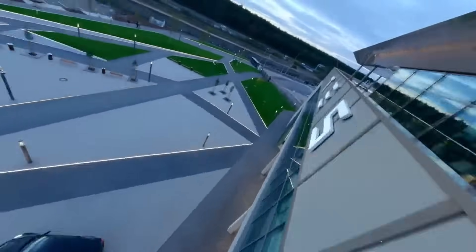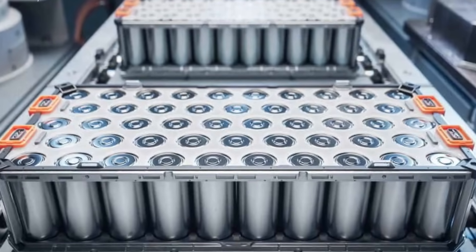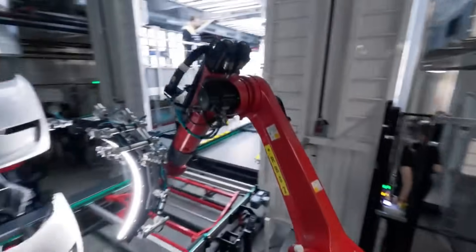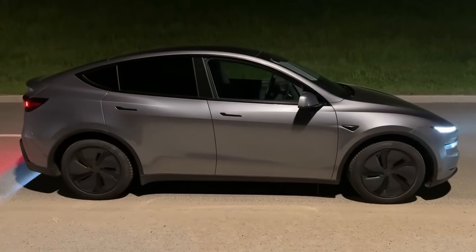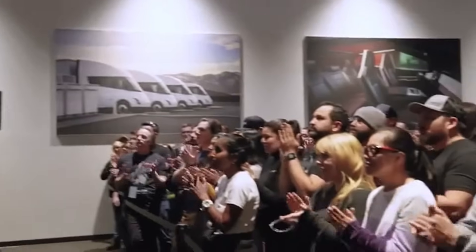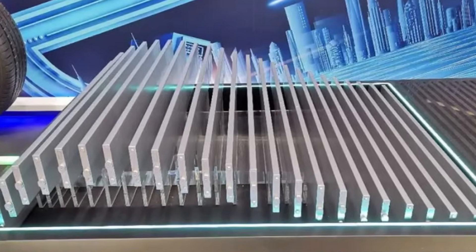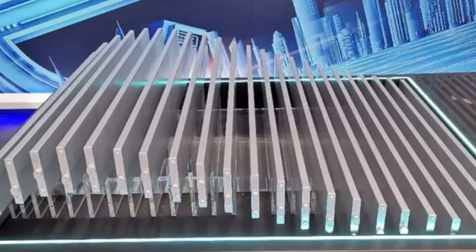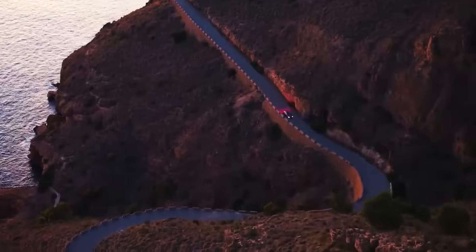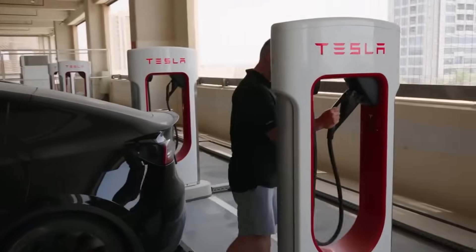This structural change is also a step forward in sustainability. Because the pack is lighter, the car consumes less energy per kilometer, which means less battery wear and tear over time — less wear, fewer replacements, less waste. It's a virtuous cycle that begins at the factory and continues into the owner's daily life. As a bonus, this system allows batteries to be more easily reused or recycled thanks to a modular design that avoids gluing parts and facilitates disassembly.